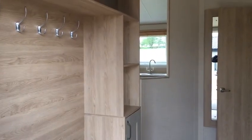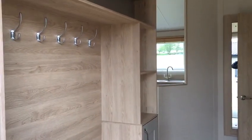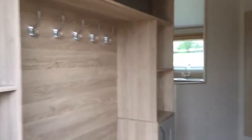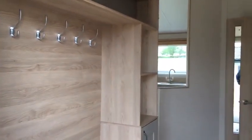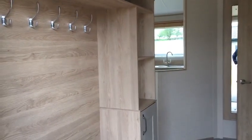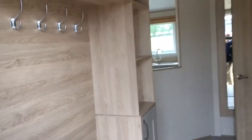This is an ABI Kilda three-bedroomed lodge, 40 foot by 20, newly delivered and fitted out at Ruble Valley. Quick look around — coat hooks as we walk in.